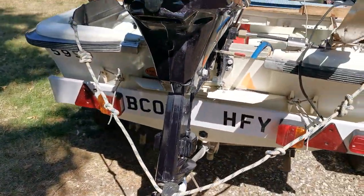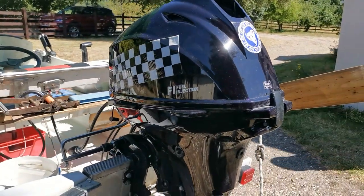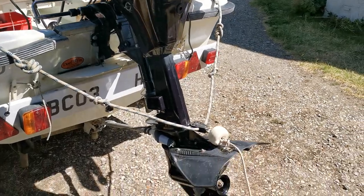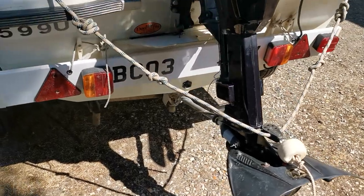On the back here we've got this Tohatsu 20 horsepower four-stroke fuel-injected engine that's only done around about 45 hours. There are four spare propellers with this boat, as you'll see on the photographs.